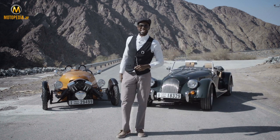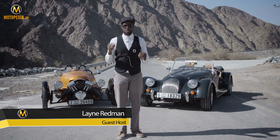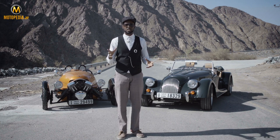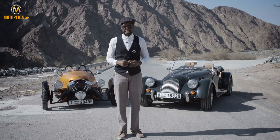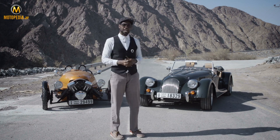Welcome to Motorpedia.ae. My name's Lane Redman and I've been blessed and lucky enough to be the special guest host of this special episode by the Motorpedia gang. Quintessentially British — the Morgan. We're going to be reviewing the Roadster and the Freewheeler. Make sure and stay tuned.